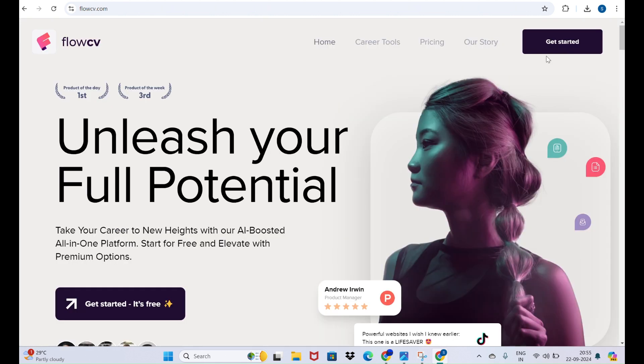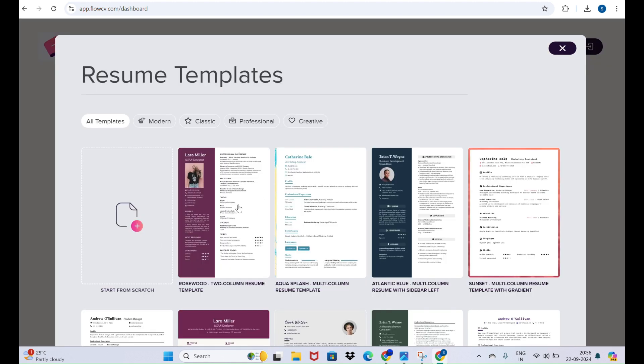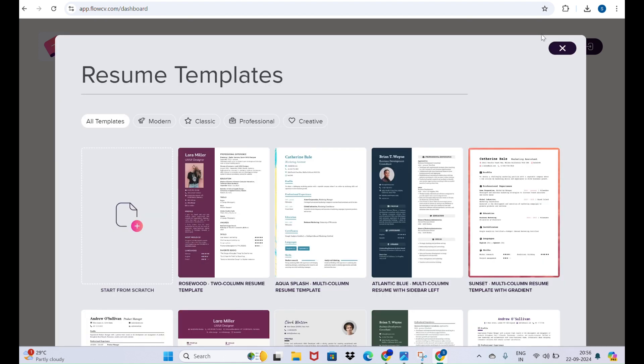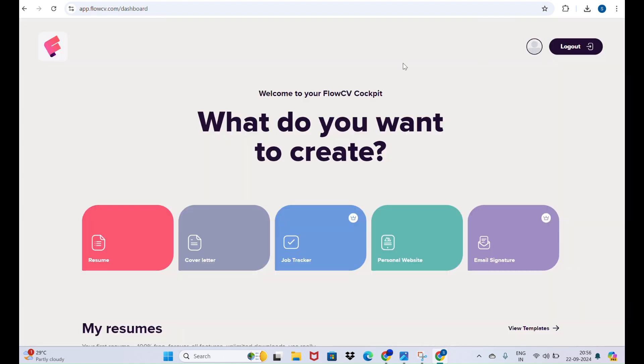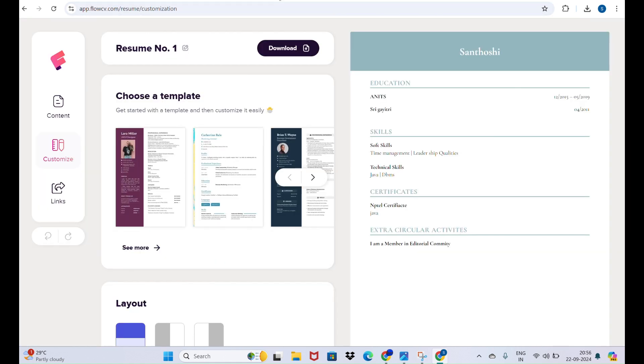After signing up and logging in, it asks for go premium — but you can use the trick to download for free. Go to a new email, open FlowCV only once, complete your entire resume, and download it. It works well, as I've already shown you. Okay, thank you — if you like this, please like, subscribe, and share!